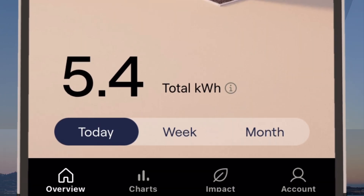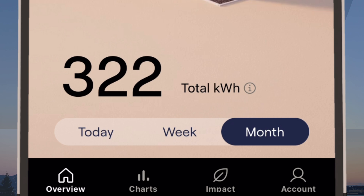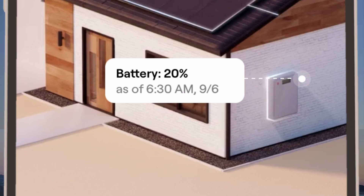How about your system's total clean energy for the day, week, or month? You'll find your system's total production in kilowatt hours here. If you have a battery, you can also check out its latest charge level here.